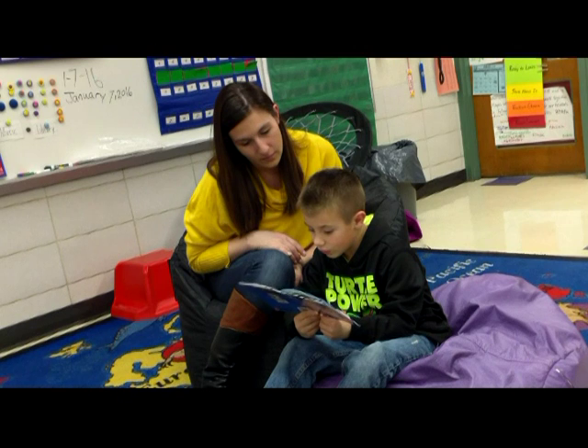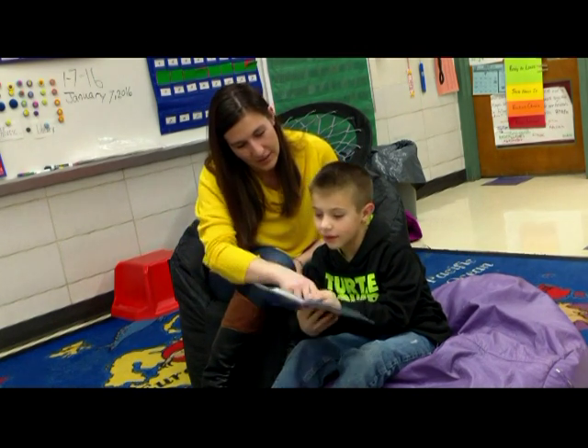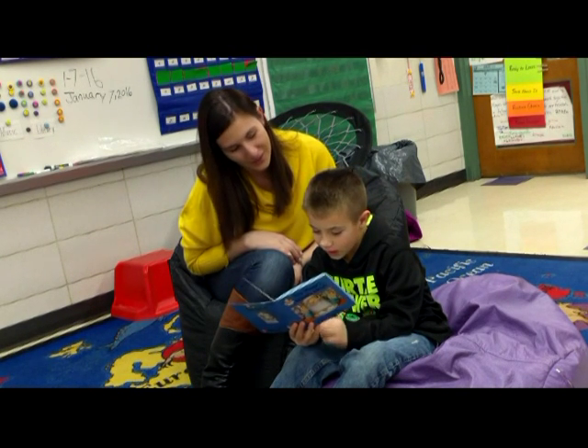During a reading demonstration, the child reads: 'The giant went to burp. Pardon me.' The parent asks, 'Do you know what that means?' The child responds, 'Like excuse me.' The parent confirms, 'You're right.'